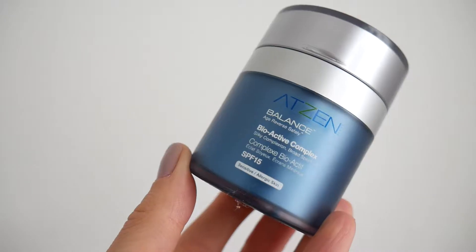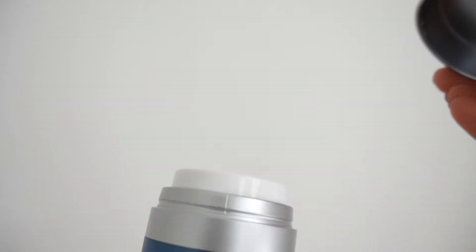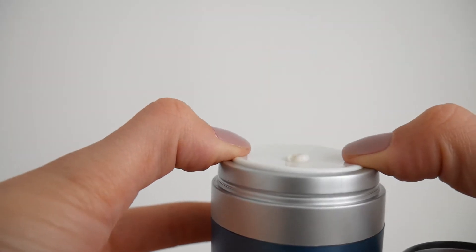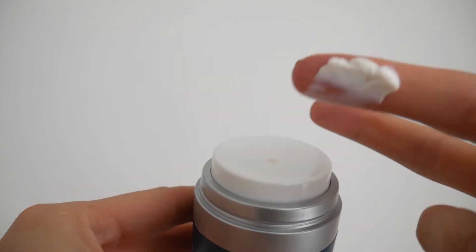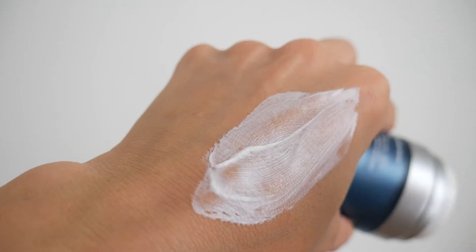You can follow up the Vitamin C serum with the bioactive complex, which is basically a moisturizer. You take the lid off, press it, and it pops up out of the center — I'm a sucker for that. You apply it like a moisturizer and it's got an SPF of 15 in it. It is quite thick but I really love it. It feels really moisturizing and because it's got SPF in the moisturizer, I really like it.